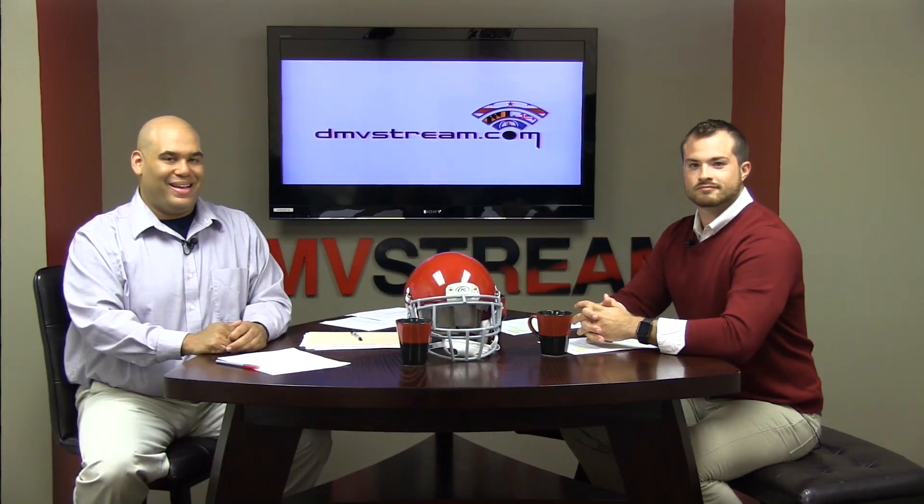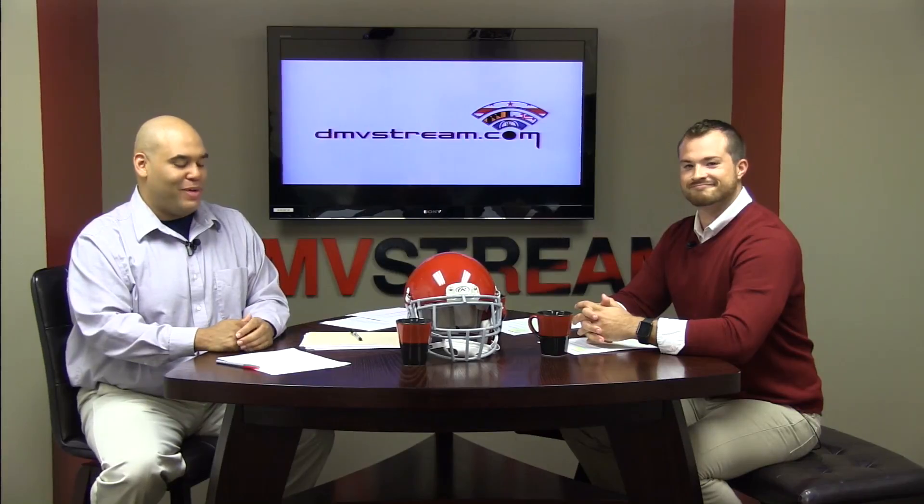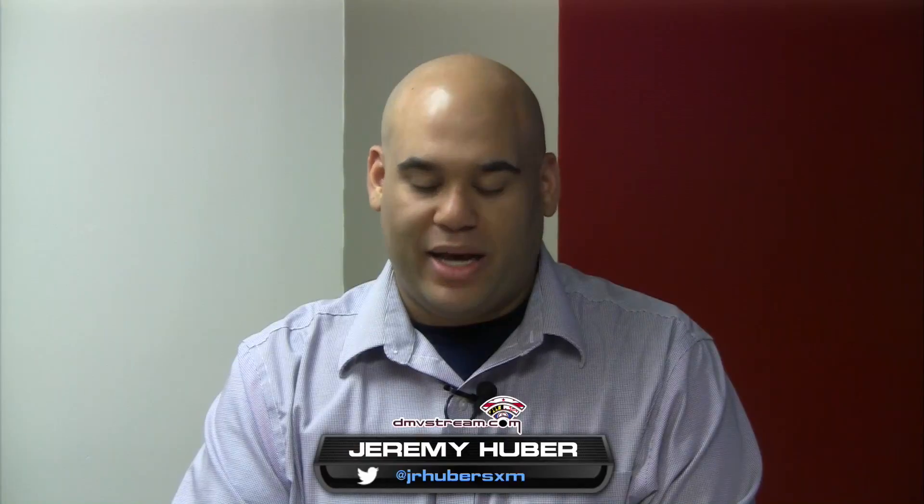Welcome to another edition of QB Academy. Jeremy Huber here with our quarterback, our All-American quarterback, Michael Niebrich, formerly of Fordham University as well as locally Lake Braddock High School.